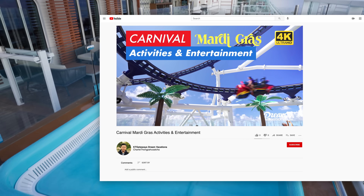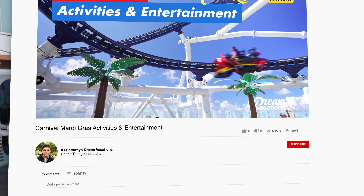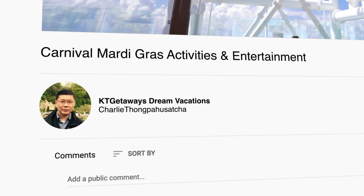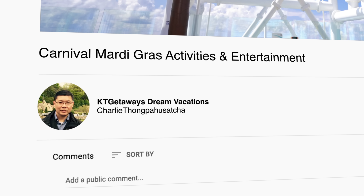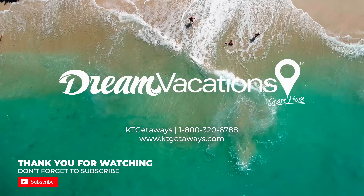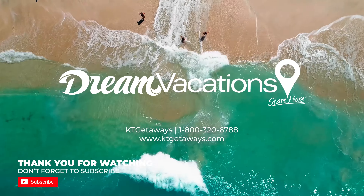I hope you enjoyed this video and find it useful. This is Charlie Thongpahuzacha from KT Getaway's Dream Vacations. Please leave any comments and don't forget to hit the subscribe button — it will help our channel immensely. Thank you and happy cruising.